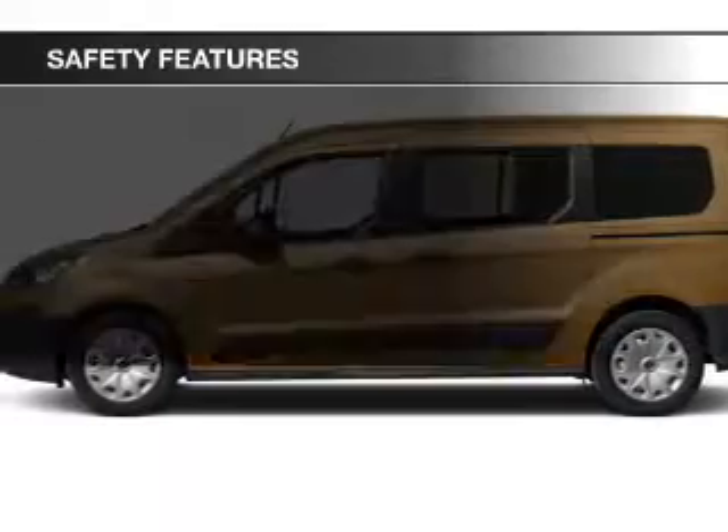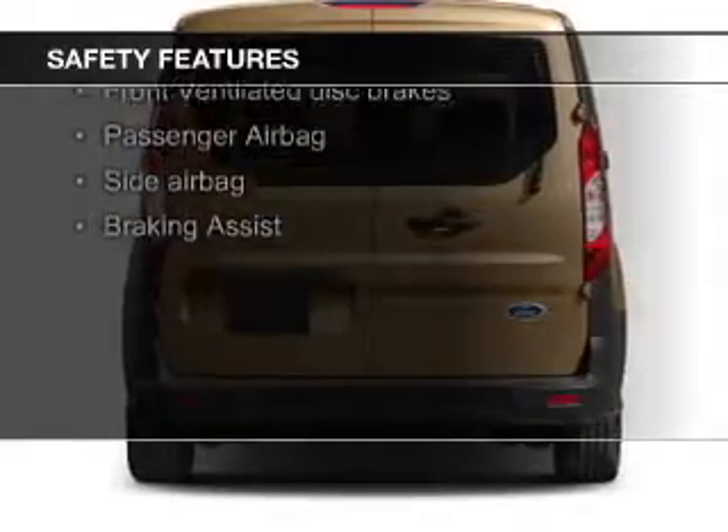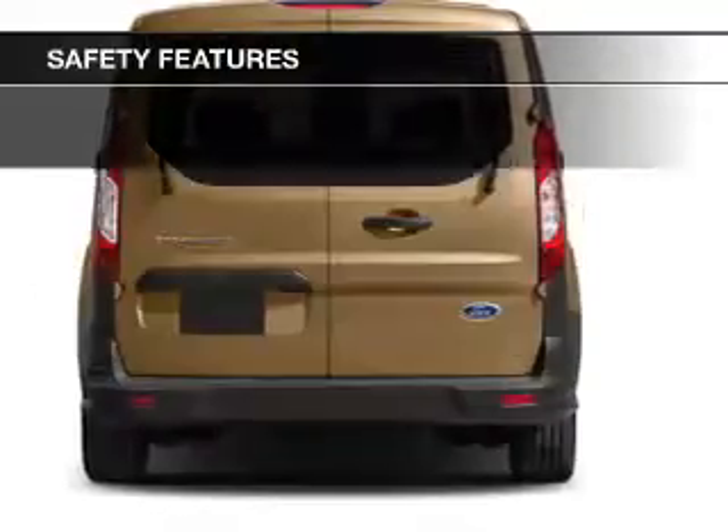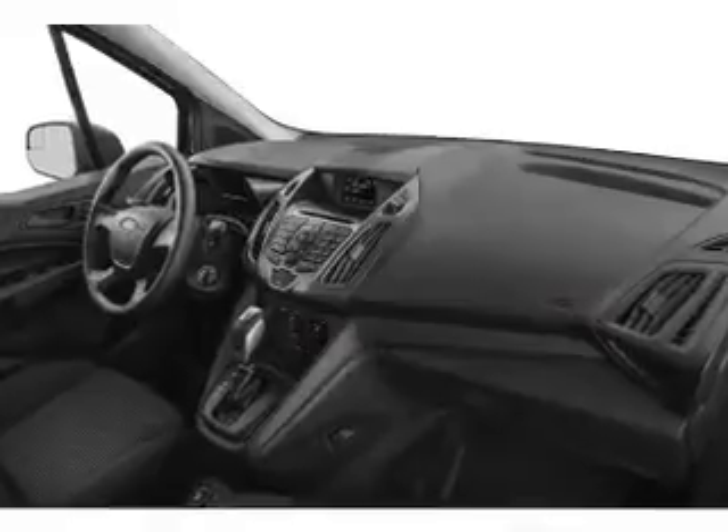Safety was made a priority with these features: a backup camera, fog lights, curtain-head airbags, side airbags, brake assist, and traction control. Let us put you in the driver's seat today.